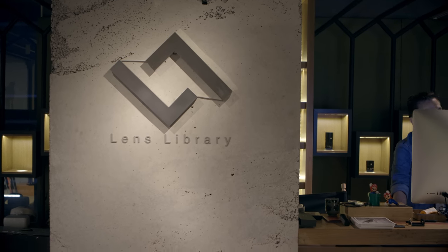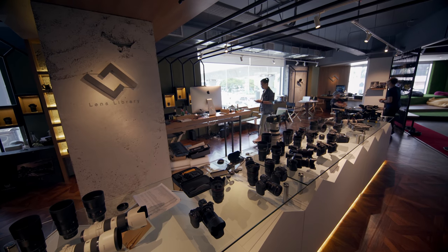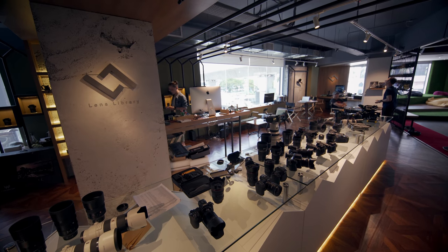This very copy lives here at Lens Library, my collaborator for this series. So if you happen to swing by in Malaysia, or you're already in the country, Lens Library welcomes absolutely everyone to just swing by and literally just have a play with their collection of gear, including this very lens. If you do plan to visit, I'll leave some details down below. Leave any questions or comments you may have down below as well. Thank you so much for watching, and I will see you in the next video.